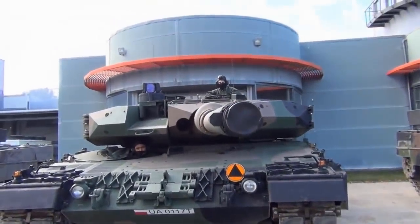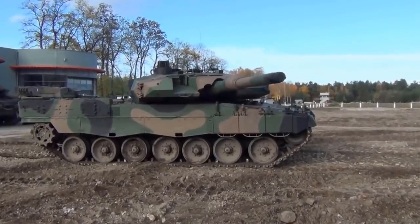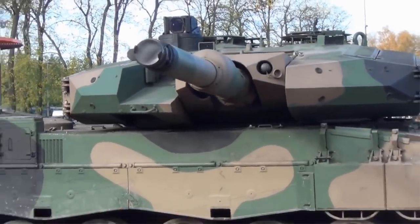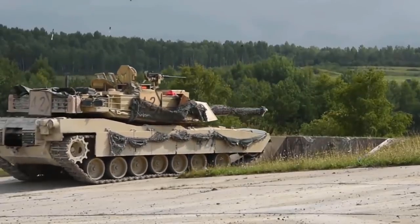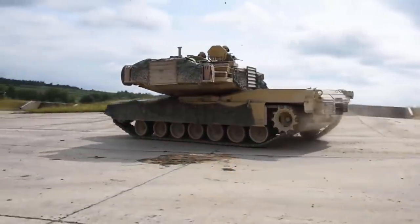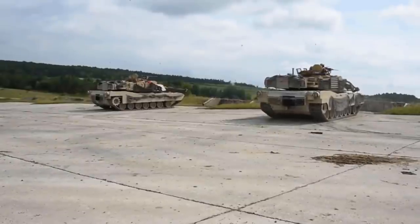Today, main battle tanks are considered a key component of modern armies. They're incredibly powerful and devastating, and make use of the best armor, weaponry and countermeasures. In today's video, the Buzz will present the 8 newest main battle tanks of the world that just entered service. So let's get started.